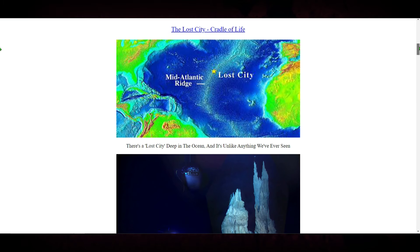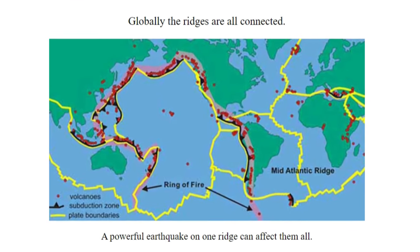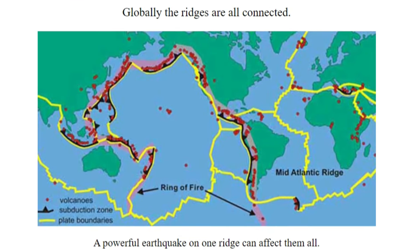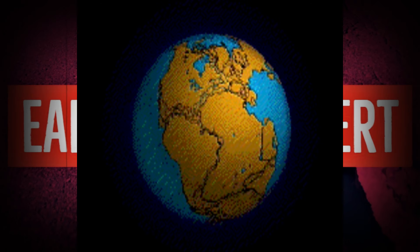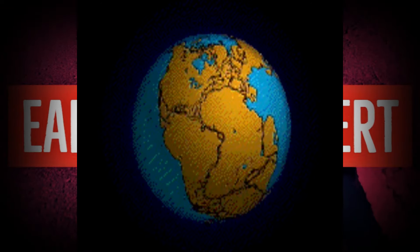Make with that what you will. I'll leave this website linked in the video description box for you. There's another chart showing that all the ridges and fault lines are connected in one way or another, and it shows us the way they believe the continents had broken apart way back millions of years ago.